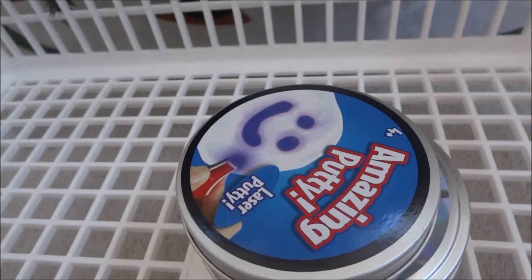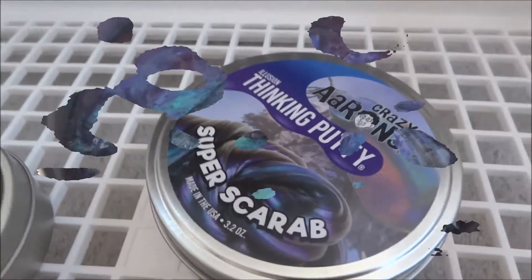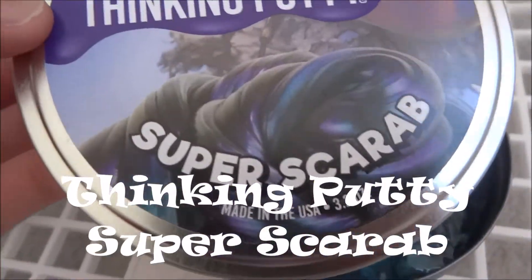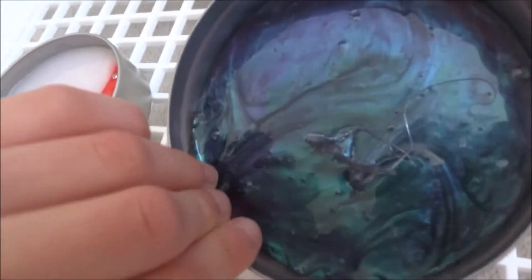The other thing I want to show you was these two putties I got. This one, if you want to get it, it's called Crazy Aaron's Illusion Thinking Putty Super Scarab. The back tells you a little bit about this scarab beetle, and it's super metallic.